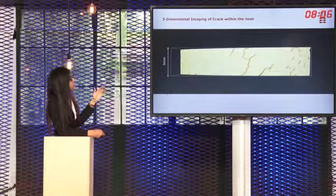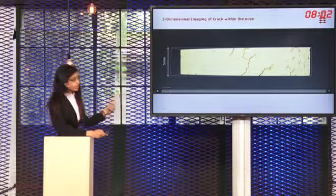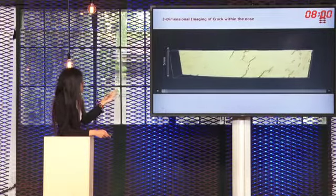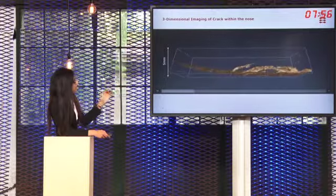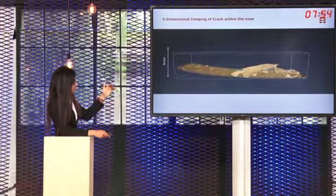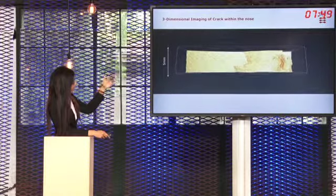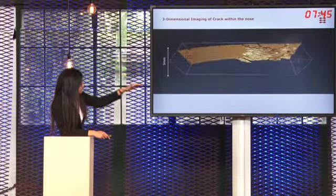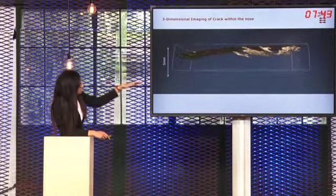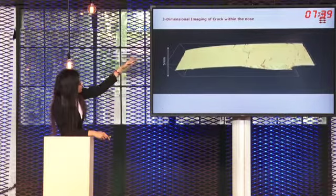For this we need the three-dimensional imaging of the crack within the nose. In the 3D imaging the steel material is transparent and the interface between the material and the air is colored. Here we see the crack network present, and most of the cracks have some origin at the surface. The surface spallations are also quite evident here.